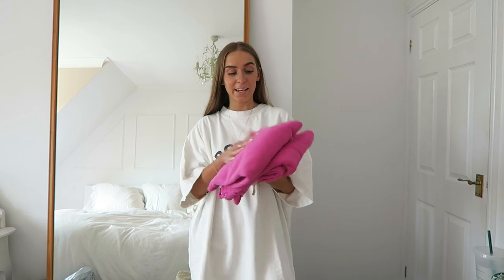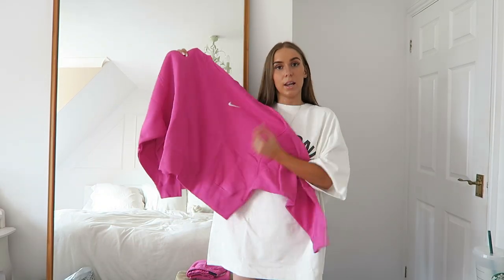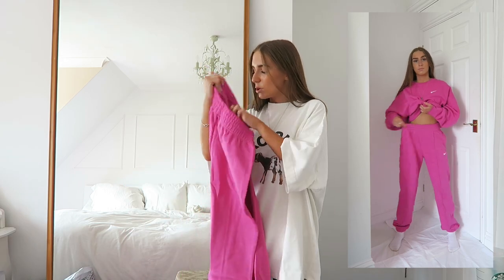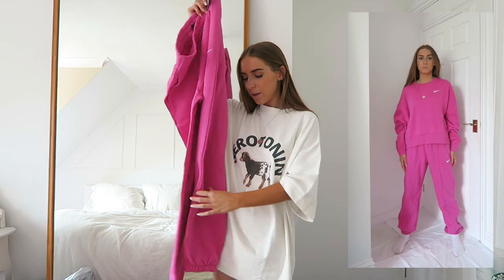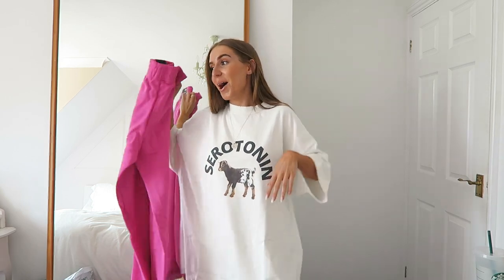I then ordered this Nike tracksuit in a magenta pink colour because I know these Nike sets are really popular at the moment. I got the jumper in a small — it's a loose fit baggy jumper with a little Nike tick and a thick band at the hem, quite a boxy fit. The joggers are also a small and also loose fit, but there's no drawstring, just an elasticated waistband, so I'm not too sure if they'll fit me. But a little bit of colour for the summer — love it.